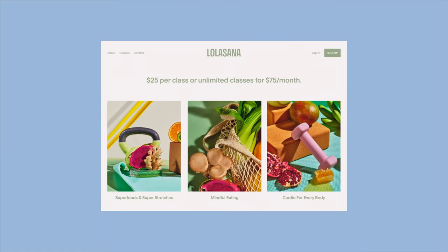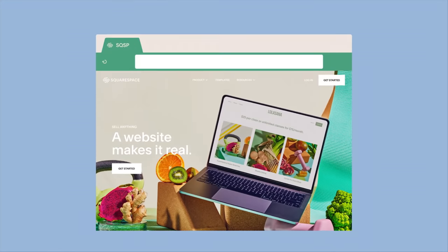Just because you've registered your domain does not mean you have a website. In order to bring your website to life, you'll need to choose a web host, like Squarespace. A domain is the name of your website, whereas a web host is where the files for your website live.